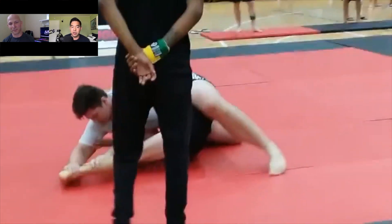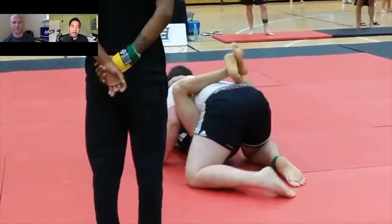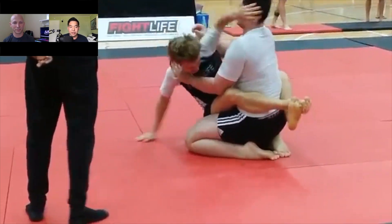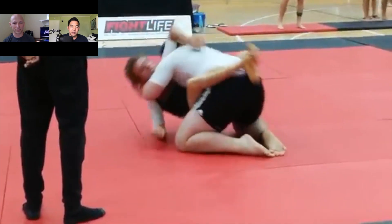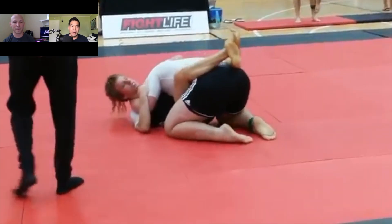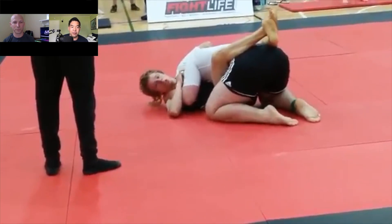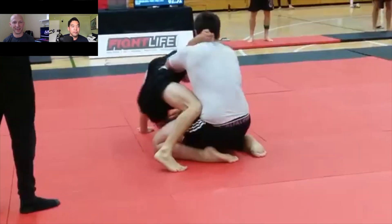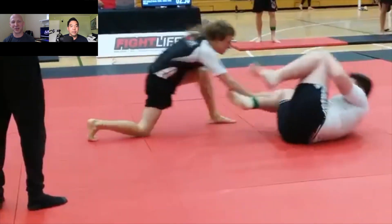I like how the smaller guy is posting on the bigger guy's hips right there. That seems to be a pretty common strategy from bigger opponents — they want to look to stack the smaller guy, put the feet behind the head, and kind of get the hips elevated off the mat. Good strategy by the bigger guy as well. It's funny — the smaller guy's looking to his corner.